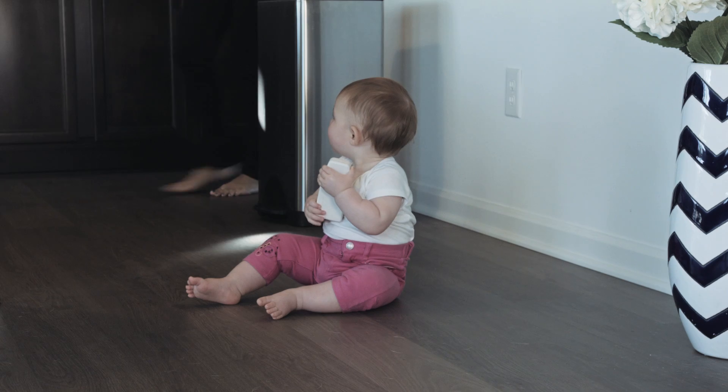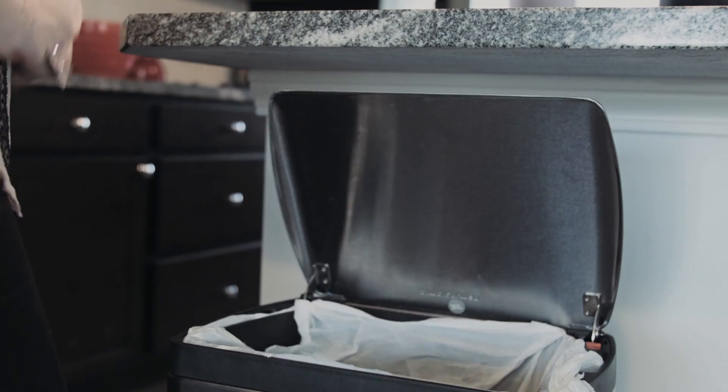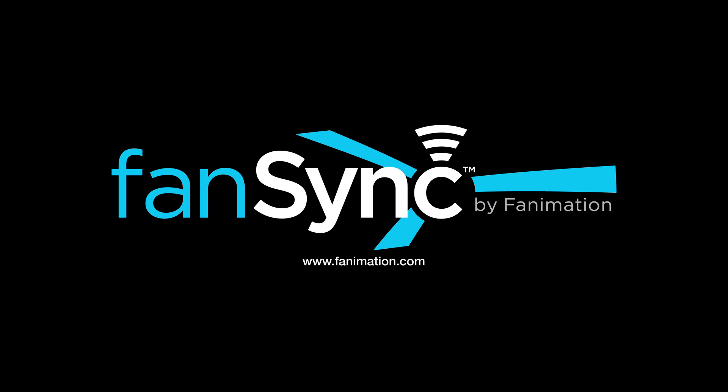With FanSync, all my ceiling fans are organized by the rooms they're in, and searching for lost remotes is a thing of the past. For a complete list of all compatible devices and fans, please visit Fanimation.com.